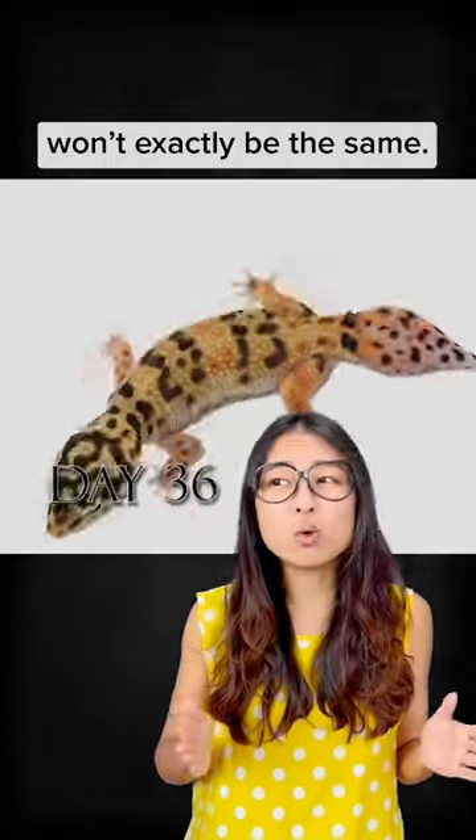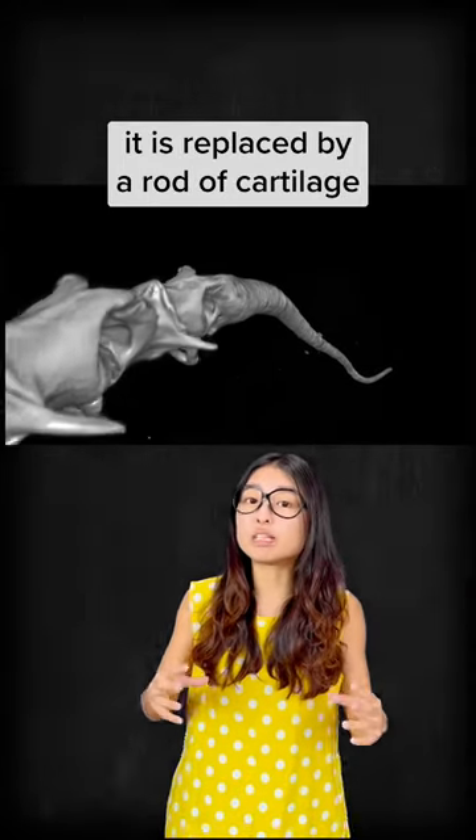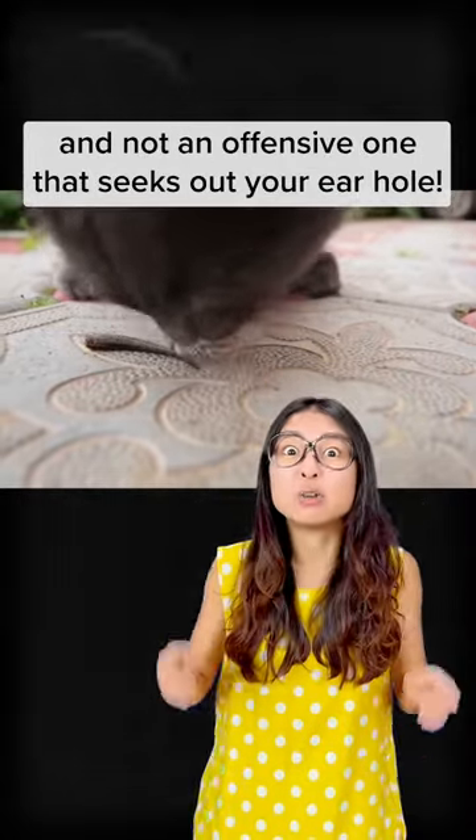After losing their tail, the ones that grow back eventually won't exactly be the same. Instead of the original skeleton, it is replaced by a rod of cartilage with new muscles growing around it. So yeah, losing their tail is essentially a defense mechanism and not an offensive one.